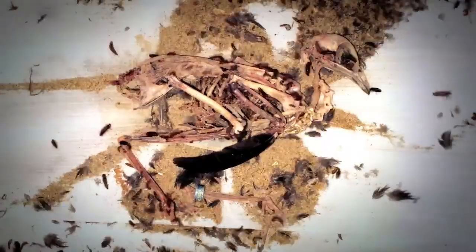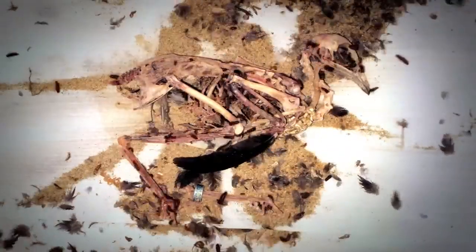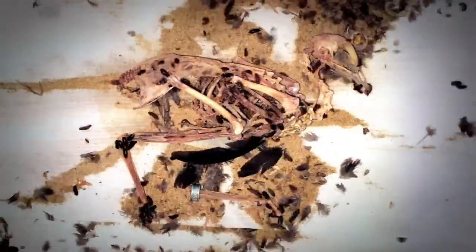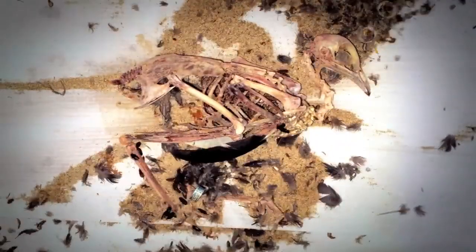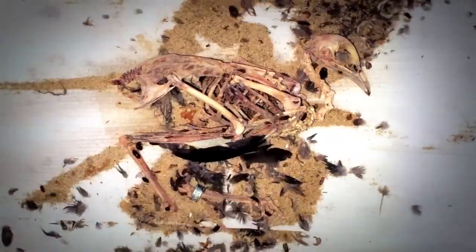The area around the eye socket is feasted upon to the point that the eye becomes dislodged and the golden interior of the eyeball becomes visible. The eyeball ultimately falls out through the side of the skull and onto the surface below. Simultaneously, the bird's left foot is eroded to the point that the foot structure disappears entirely. The beetles continue to move around the skeletal carcass before the image fades to black.